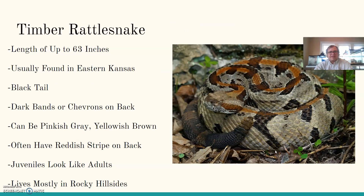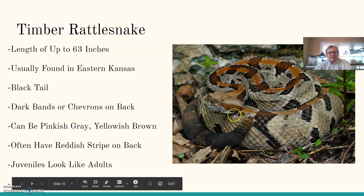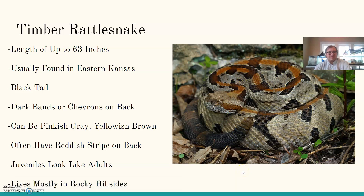The timber rattlesnake has a length of up to 63 inches — another large rattlesnake. Usually found in eastern Kansas. They have a black tail, and dark bands or chevrons — that V shape — on the back. They can be pinkish gray or yellowish brown. One really neat characteristic: they have a reddish stripe on the back a lot of the time, which is one way to identify a timber rattlesnake against other snakes of a similar pattern. Juveniles look much like the adults, and they mostly live in rocky hillsides.